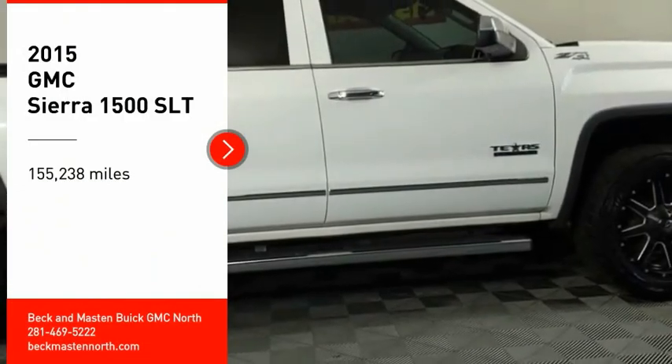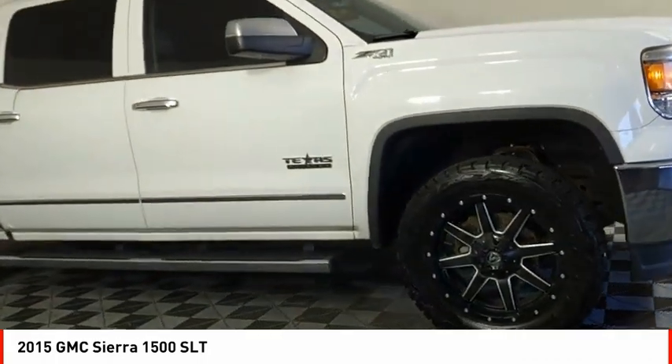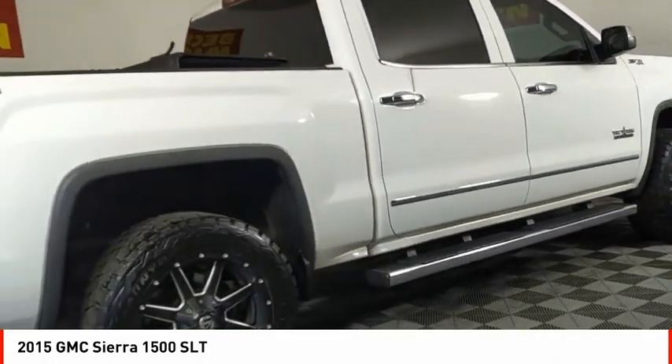You are going to love the 2015 Sierra 1500. The GMC Sierra is a full-size pickup with all the functionality you could expect.